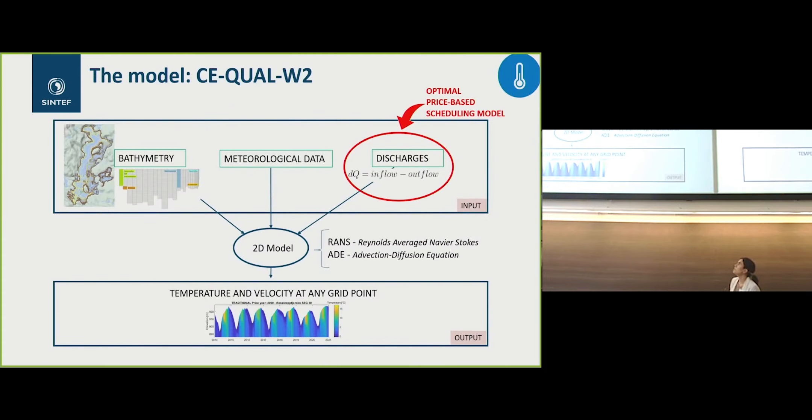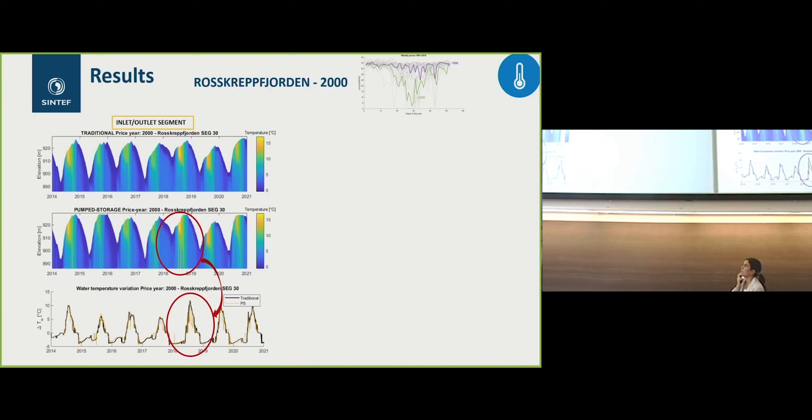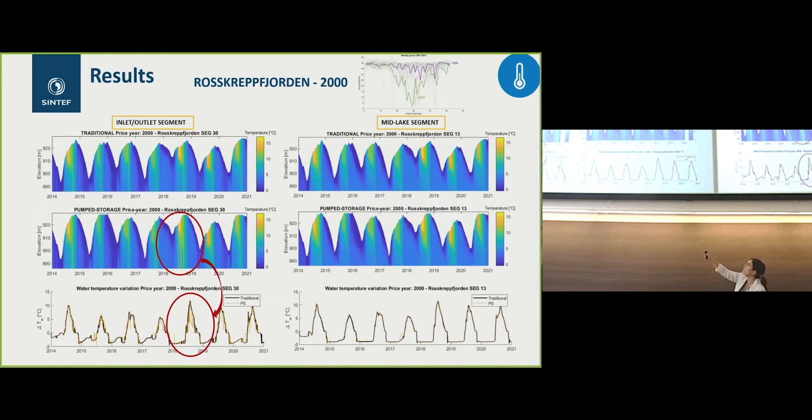Regarding temperature, we have used the SQL model, which is a 2D model, and we have used inflows from the optimization model into it as pumping and traditional scenarios. We calibrated the model using buoys in the two reservoirs with sensors at different depths, and we got quite good calibration at the different depths in both reservoirs. Simulating traditional versus pumping, we can see that close to the inlet-outlet segment in Roskreft, the stratification is actually affected in the water column, but this effect is not visible when going far from the inlet or outlet — in the middle of the lake, this effect slightly disappears.